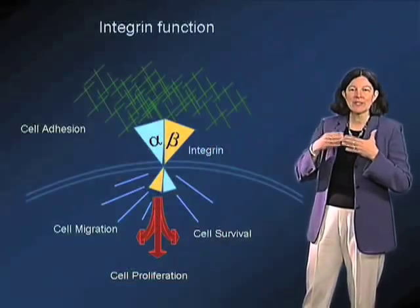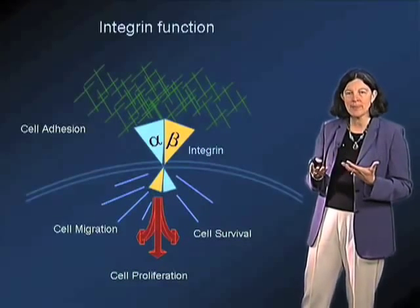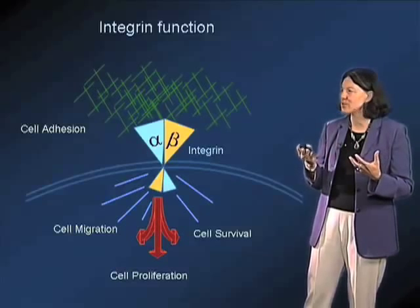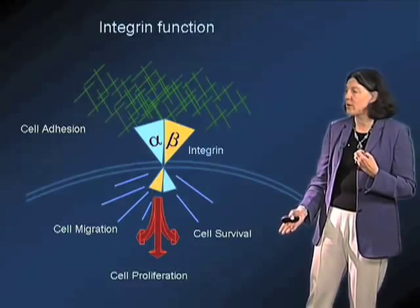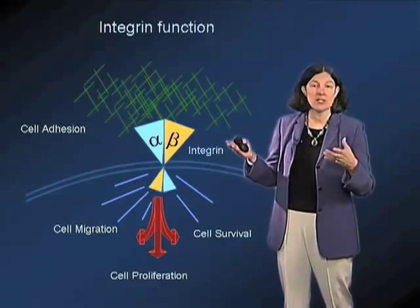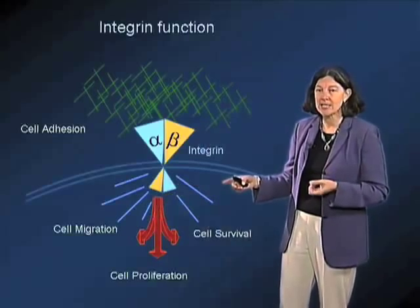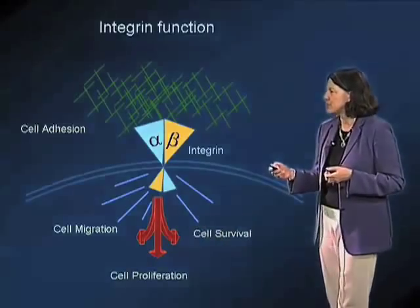We now know from studies of integrins that these are signaling receptors — not passive adhesion receptors, but active classical receptors that respond to extracellular cues and transmit information bidirectionally across the plasma membrane to regulate both the ability of the cells to adhere, as well as their ability to migrate, which is of course critical for metastasis in tumors, as well as to proliferate and to survive.